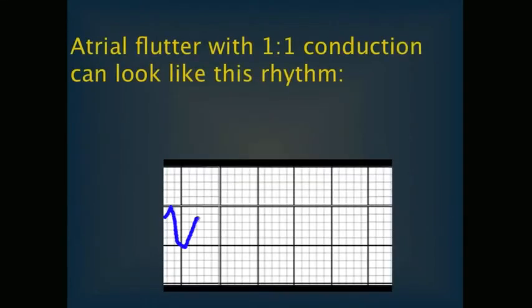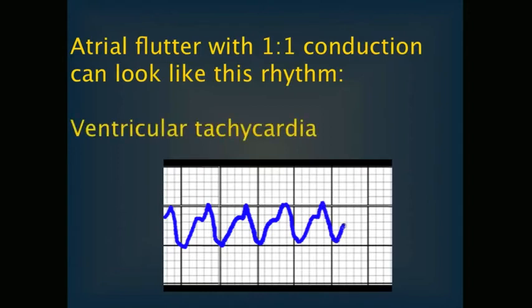Atrial flutter with a one-to-one conduction ratio often looks like VTAC. In this scenario you could consider carotid massage to try and slow the ventricular rate, and this might reveal a flutter with a two-to-one block at half the rate of the first electrocardiogram.